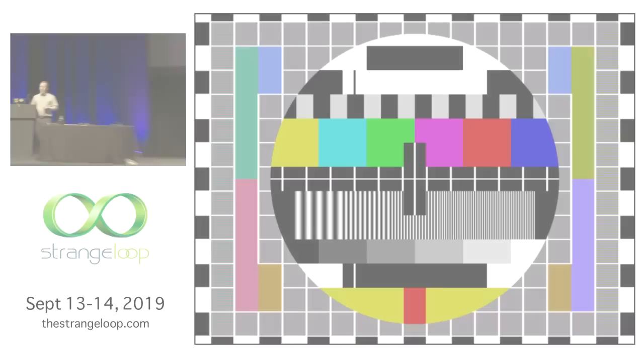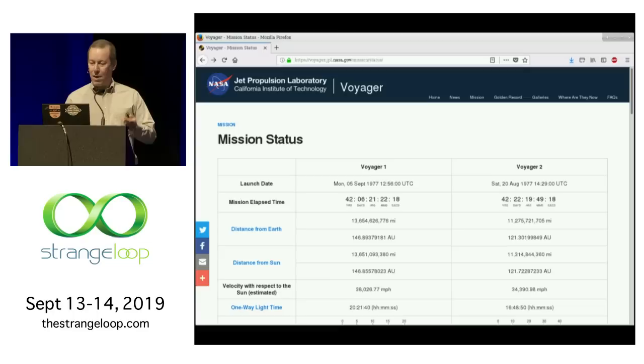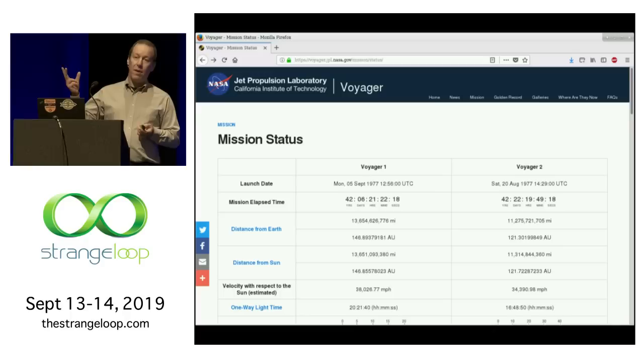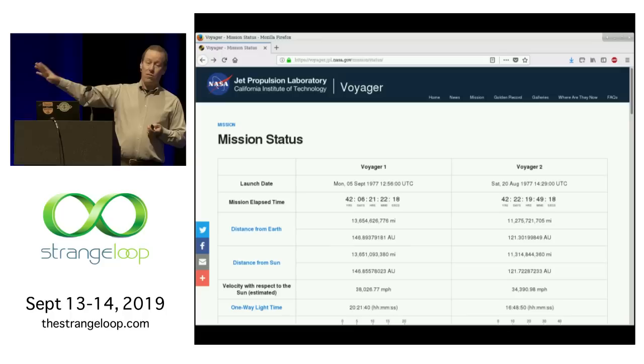Good afternoon. My name's Aaron Cummings. I am just absolutely thrilled to be here at Strangeloop to give a little talk about Voyager. Voyager is a pair of twin space probes. These were launched back in 1977. They're still out there returning data from the very edges of our solar system, the beginnings of interstellar space.